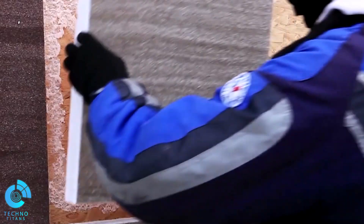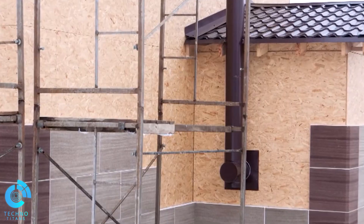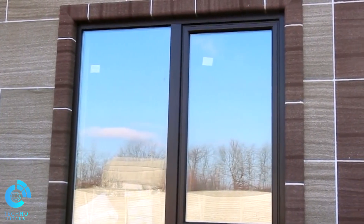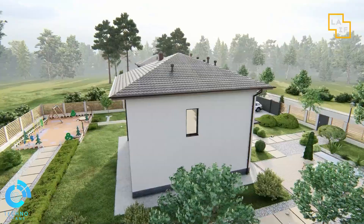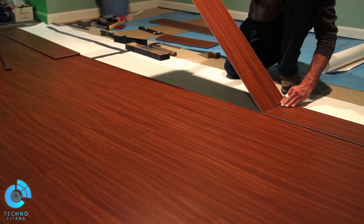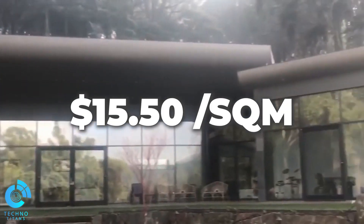Not only do these panels deliver exceptional insulation, but they also add a touch of elegance to your living space. With a team of just three individuals, you can insulate 200 square meters in a mere four days. These panels are five times lighter than clinker tiles, making them effortlessly portable, and a regular knife is all you need to trim them to fit. One in three customers opts to tackle their insulation projects independently. 50mm-thick panels come at a competitive rate of $15.50 per square meter.